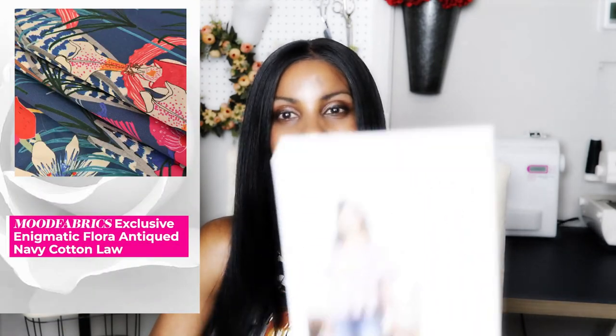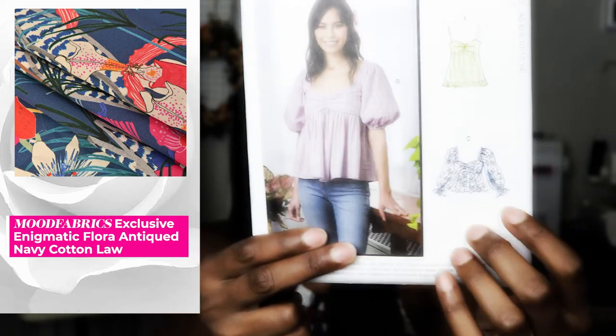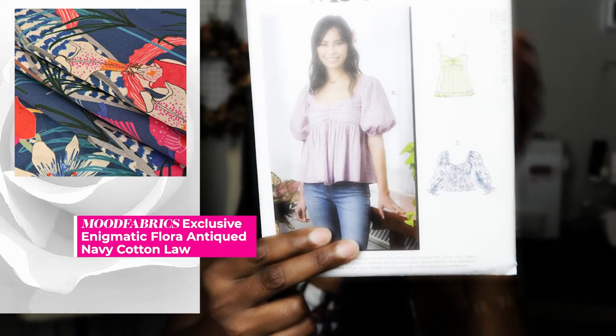The last pattern I've added is McCall's M8199. I really love version C — it's so peasant style and beautiful. I totally love it. I just don't know when I'm going to sew all these dresses, blouses, and new patterns!